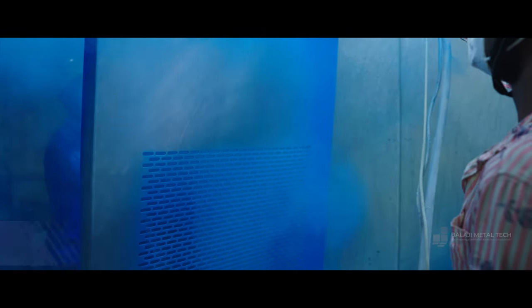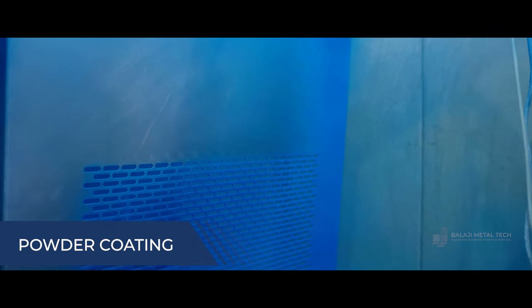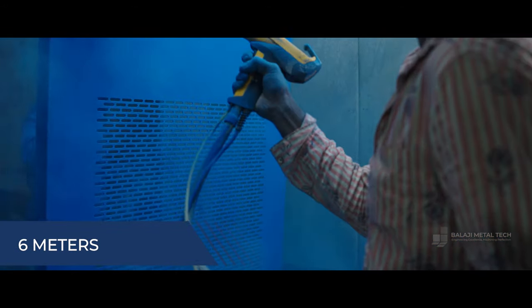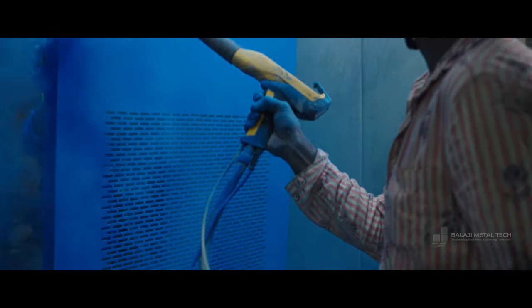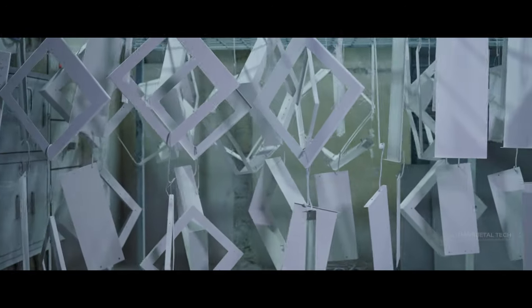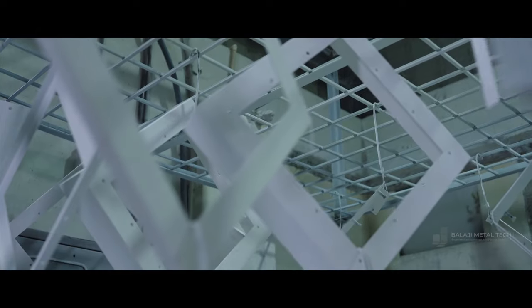With our in-house powder coating facilities, including custom-sized ovens, we can coat parts up to 6 meters in length. Supporting both ferrous and non-ferrous materials, including multi-color options, our skilled operators guarantee flawless finishes every time.